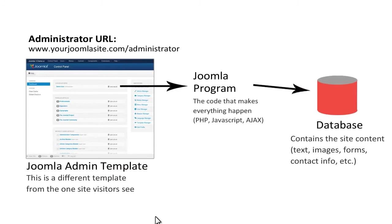With Joomla, there's no need for HTML software. You log in and edit your site content through a web-based interface. There's no upload step involved and no knowledge of HTML is required.